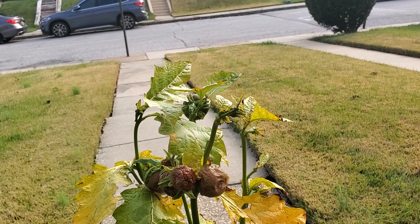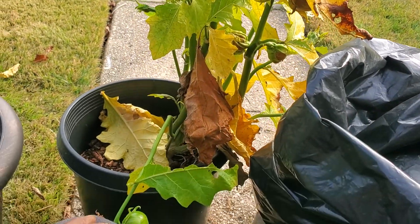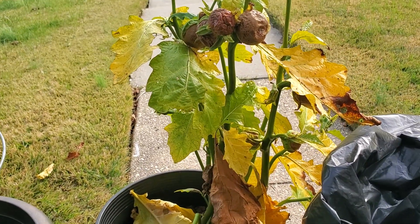But the upshot is it did grow, it did look good, so I will be growing this again next year as an alternative to a regular plant, which I don't like.